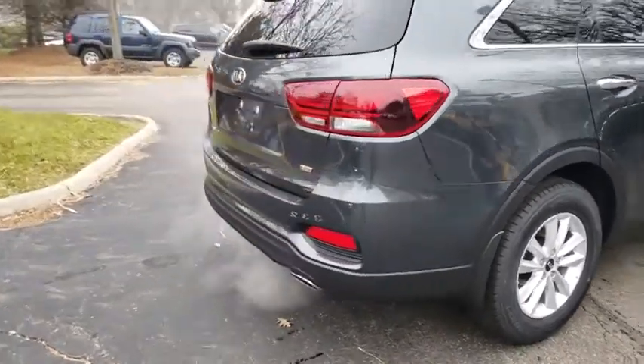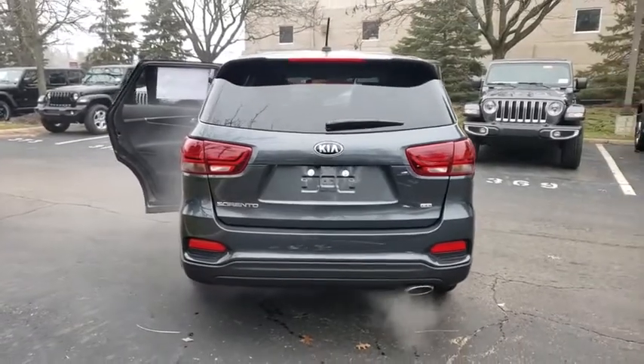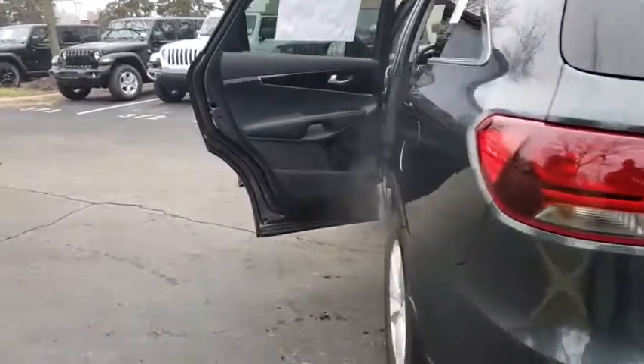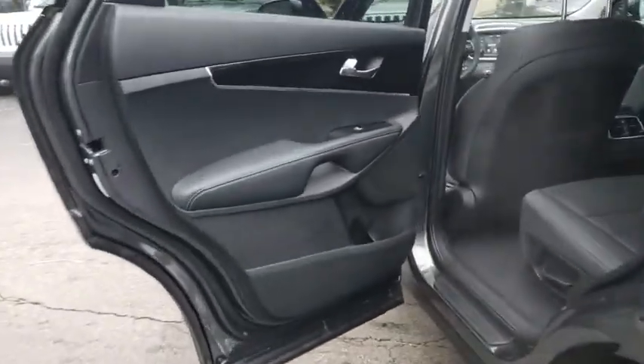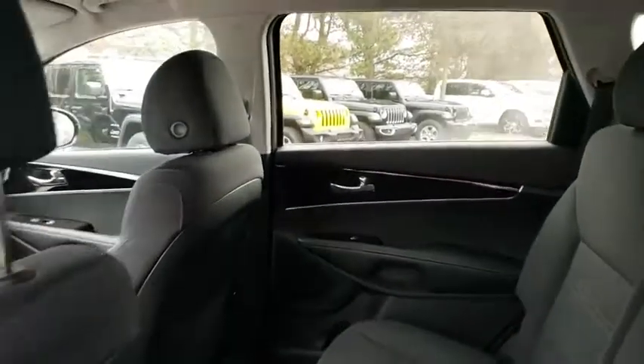Here are some of this vehicle's great options: backup camera, anti-lock braking system, keyless entry, steering wheel audio controls, traction control, stability control, Bluetooth, power steering, adjustable steering wheel, cruise control, aluminum wheels, four-wheel disc brakes, rear defrost.